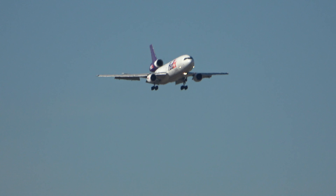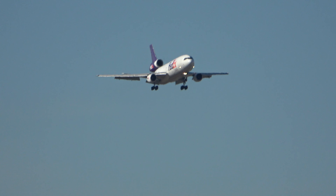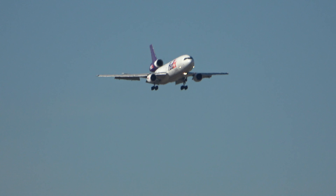On the ground, 7X647 heavy, ready on Sierra, on the spot 10th. Back to November, hold short of 9R, 7X647.